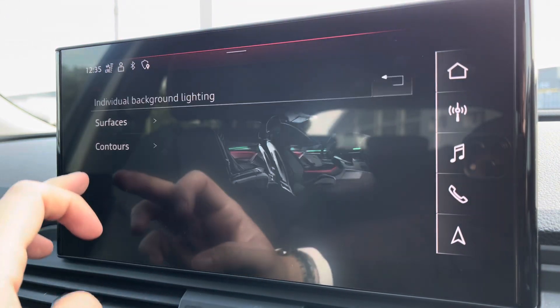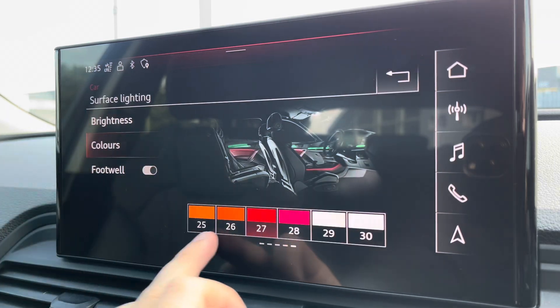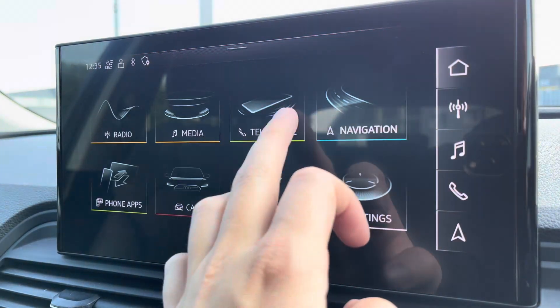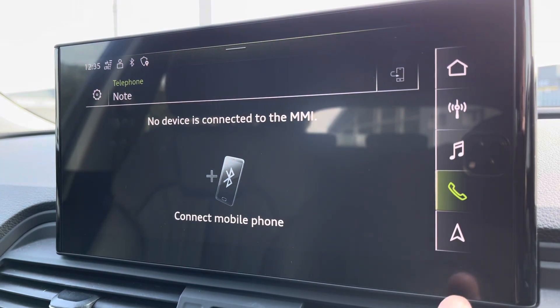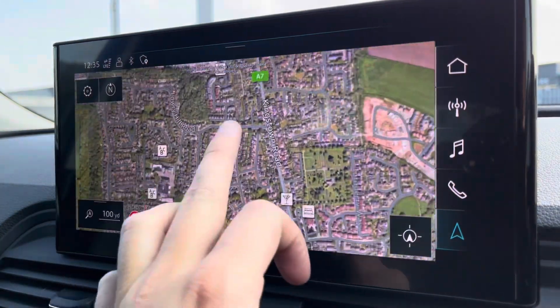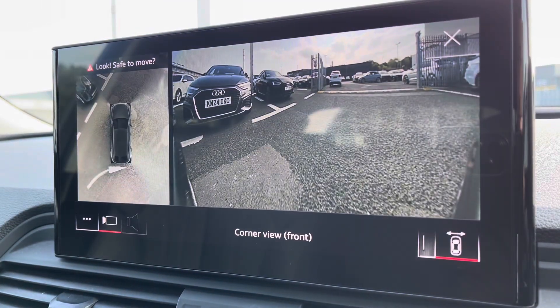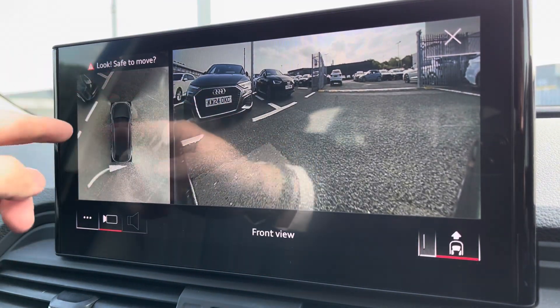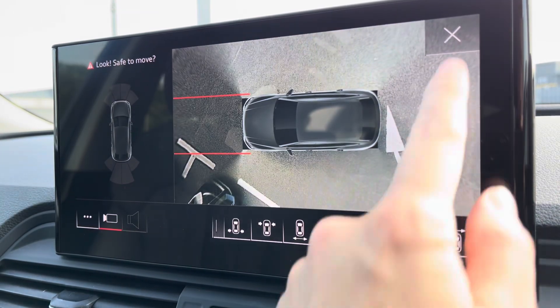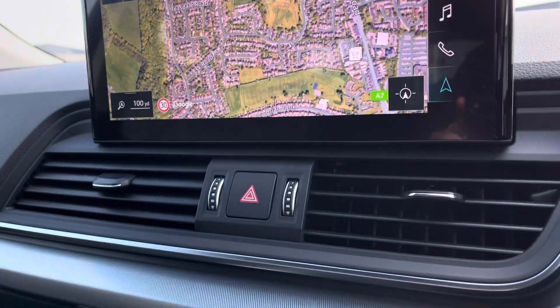Ambient lighting comes as part of the comfort and sound pack — you've got a choice of up to 30 different colours, setting the atmosphere within the vehicle very nicely, another personalised touch. Bluetooth connectivity and navigation can also all be accessed on there with the touch of a button. And for those who struggle with parking, you've got the full 360-degree camera, giving you full coverage of the vehicle and allowing you to target certain areas, working in hand with your front and rear parking sensors.